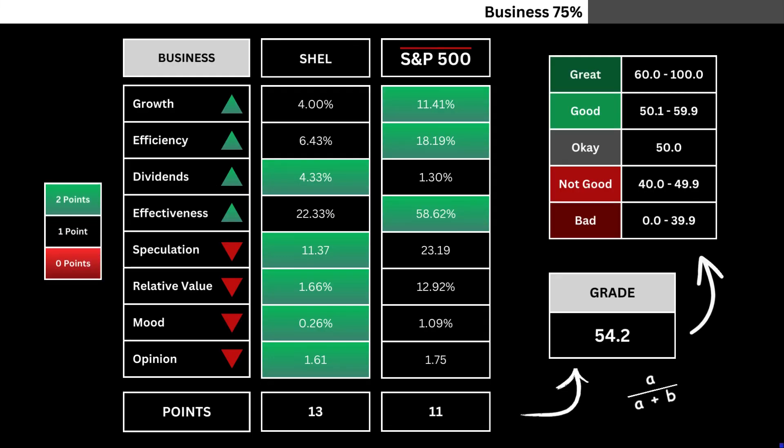Here, you'll find a comparison of the eight company metrics with the S&P 500. Metrics highlighted in green are awarded two points, while any in red do not receive points. The total points are divided by the maximum possible, resulting in a grade number representing our company's business grade out of 100.